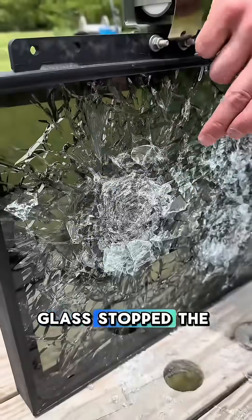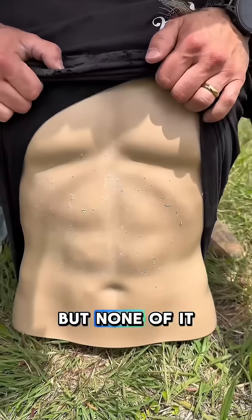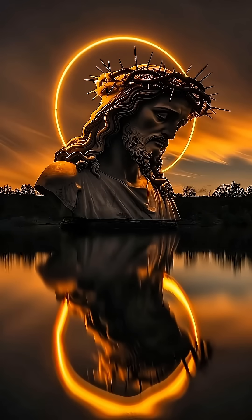Moving up to our SCAR shooting a 7.62 by 51. The SCAR came in right here — glass stopped the bullet, it sent glass at Fred and really tore up his shirt, but none of it went through. Last up, we got the .50 cal.